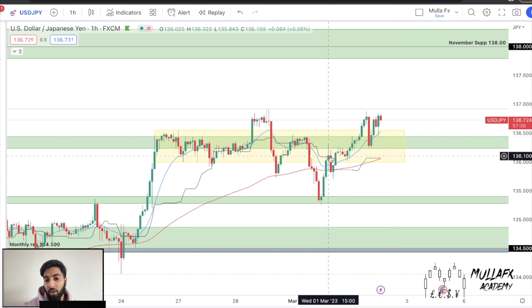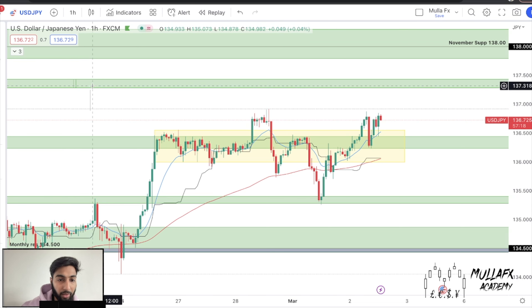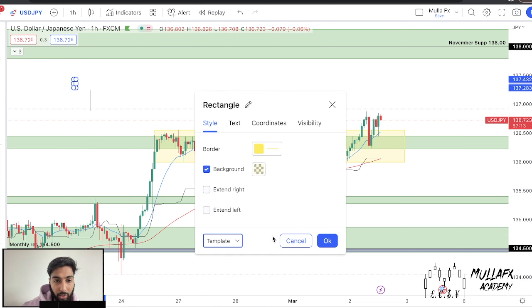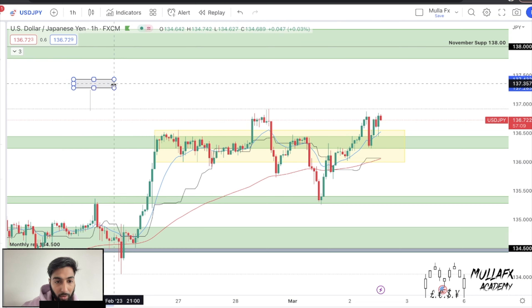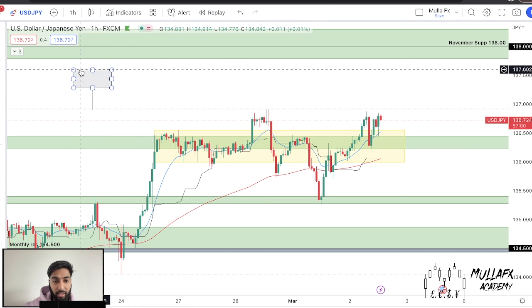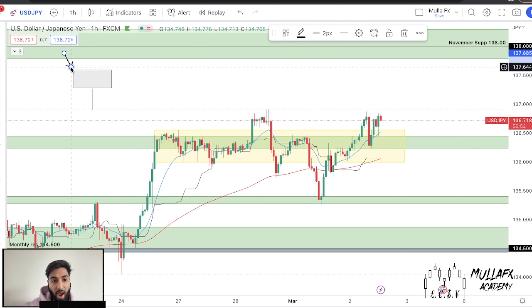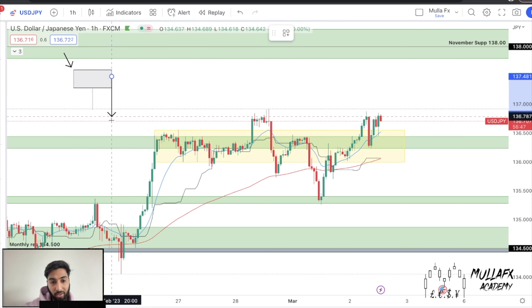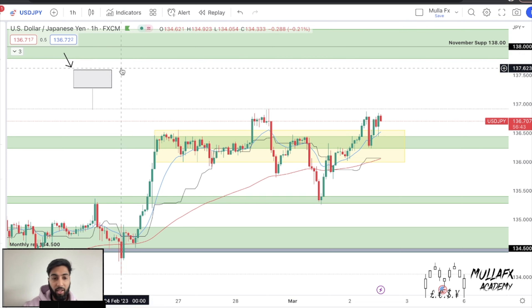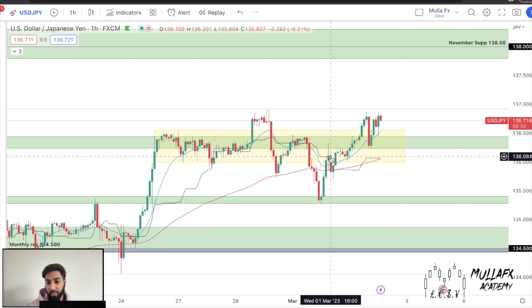Price did not show any type of rejection or reversal. It's very important to see a reversal candlestick. A reversal candlestick is one that's very heavy on the upside - so if the market is going down and we see this type of candlestick, we know price is going to either fake us out or go to the upside. We didn't see any of that, so we had to wait and be patient.